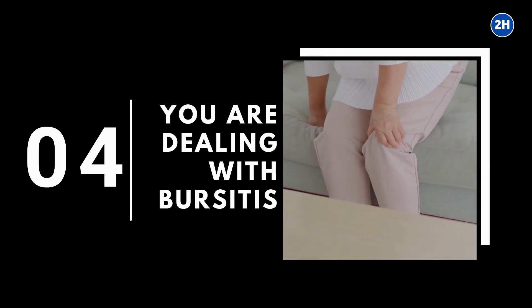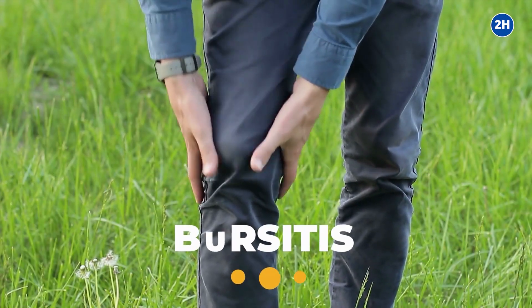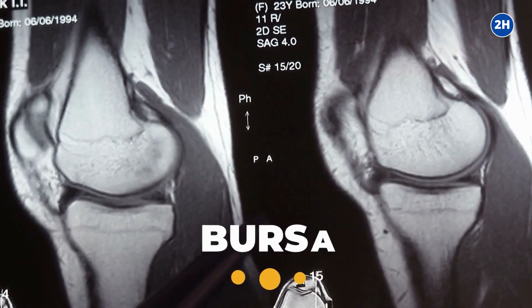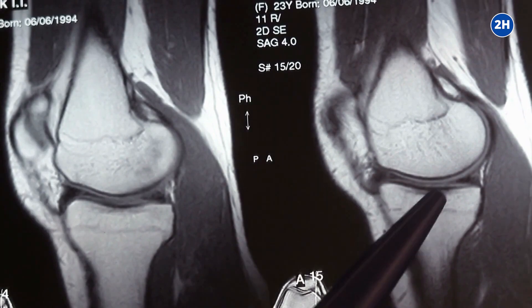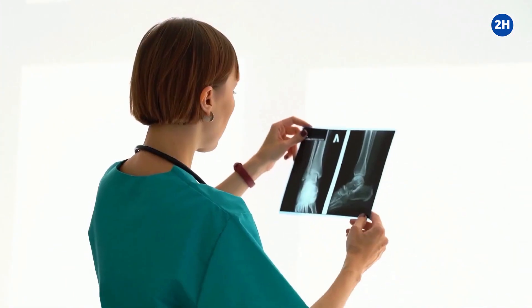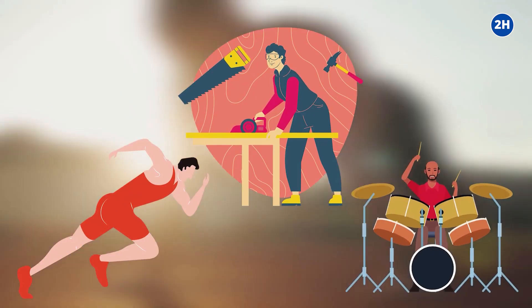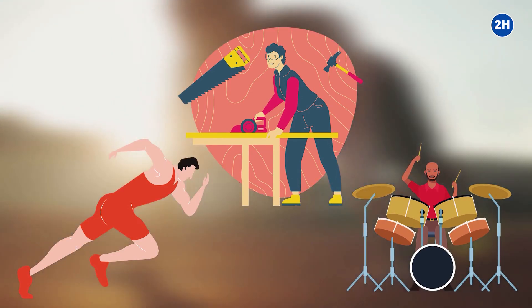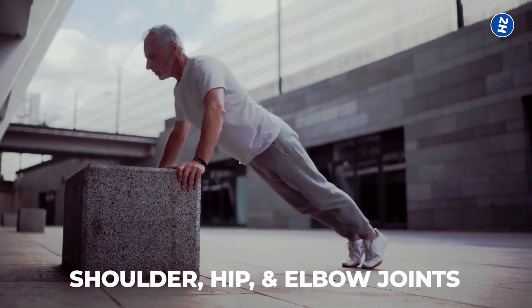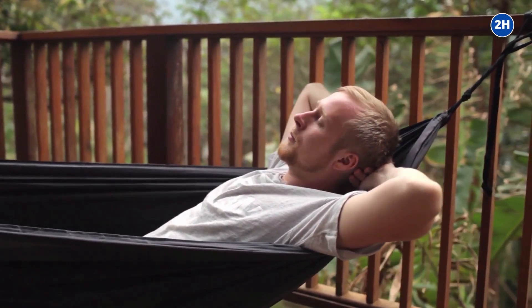Number 4: You are dealing with bursitis. Bursitis is the soreness of the bursa, a small sac present between the bones and tendons that provides lubrication for friction. It could be due to the repetitive action of the joint. Athletes, carpenters, musicians, and other professions requiring the same kinds of movements every day are at high risk of bursitis. It mainly occurs in the shoulder, hip, and elbow joints. For treatment, one should rest well, have light exercise, and take medication.